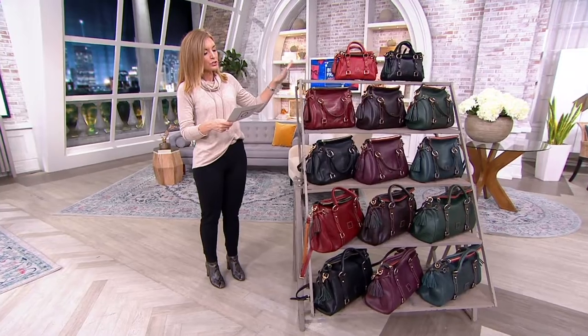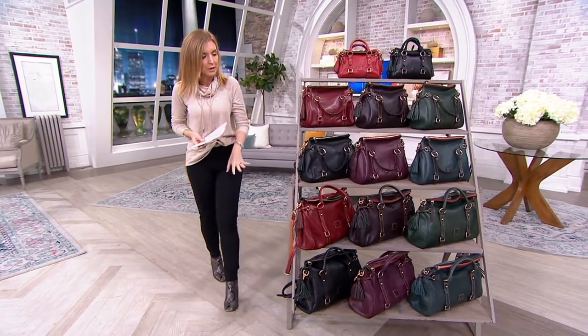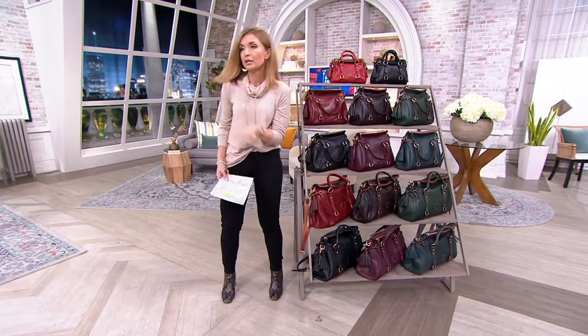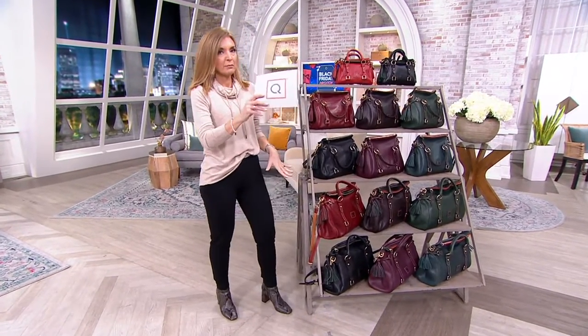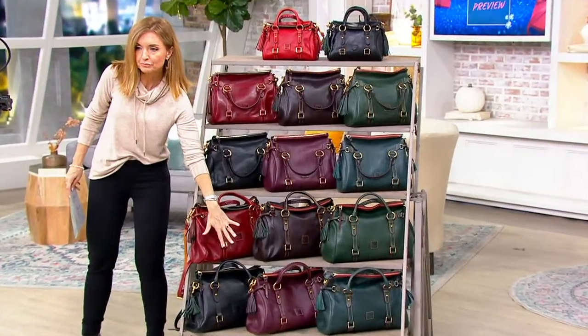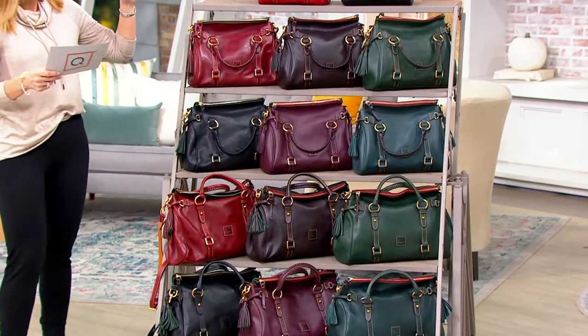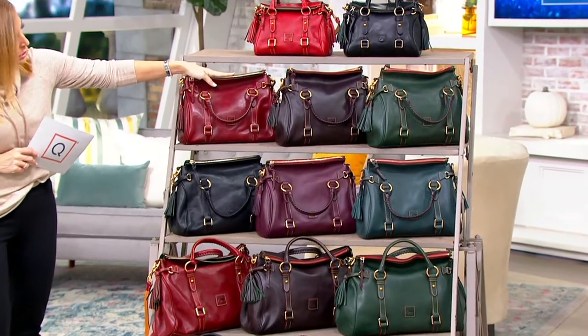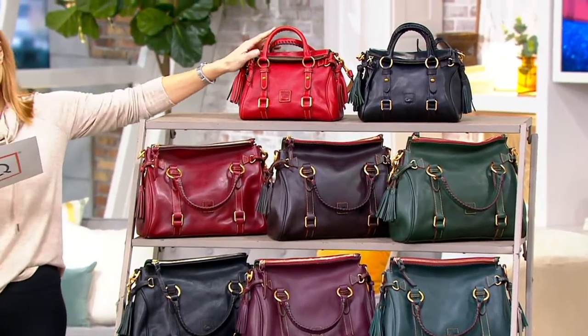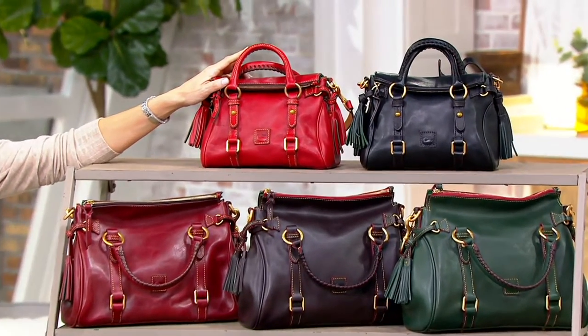This is called the Florentine Satchel. We offer it in ranges of sizes. If you're like, 'I love me a Florentine and I'm going to make the investment, I'm going big,' then you go with the large satchel. We also have it in a regular — read as medium — and then up here, I love the name of it, it's called the Micro.